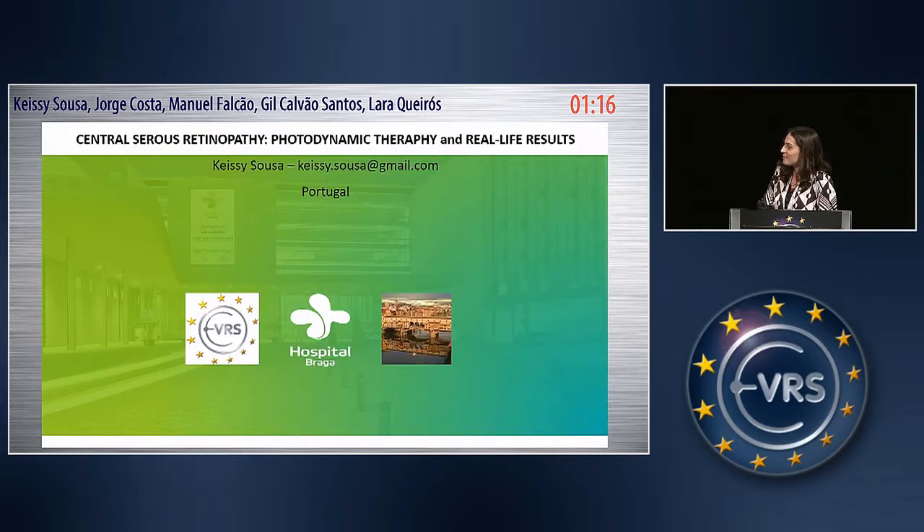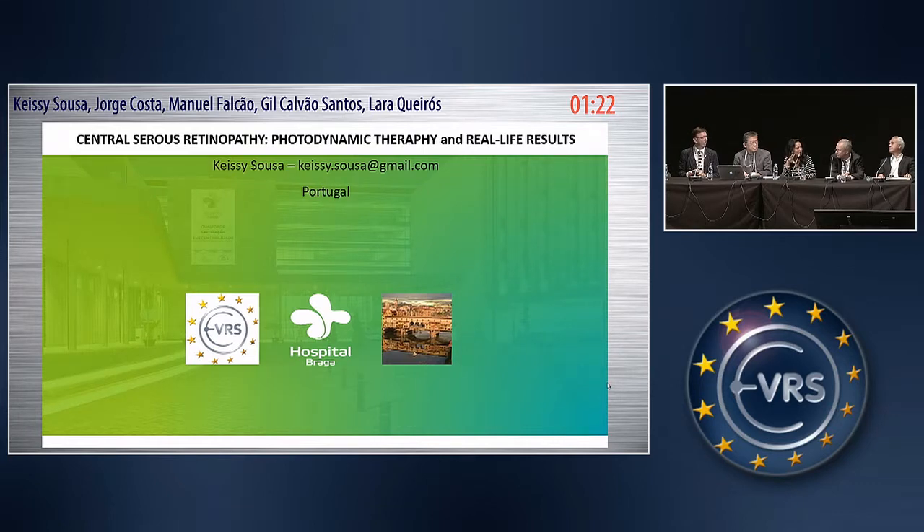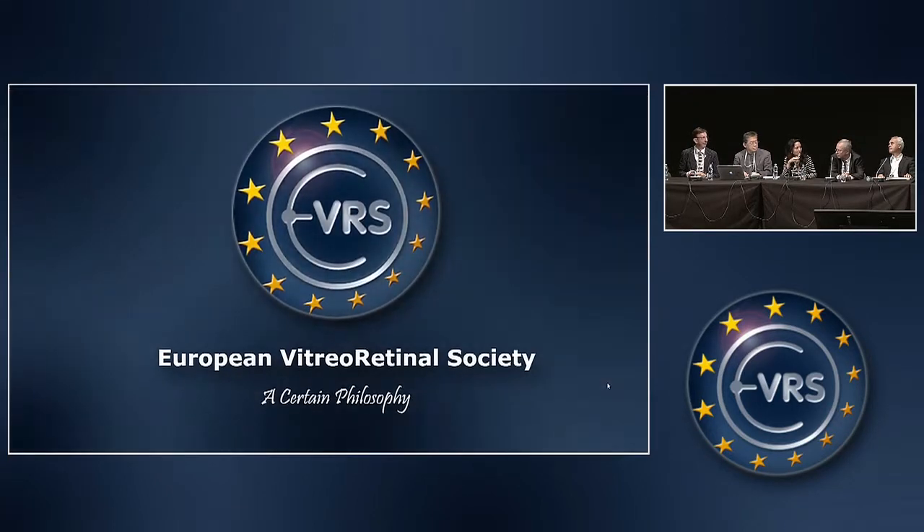Thank you very much for that and for your results. We don't have time for discussion, but I just want to remind you that the EVRS survey a few years ago stated the same thing on almost 2,000 eyes: PDT and micropulse laser were the best treatments for CSC. Thank you very much.